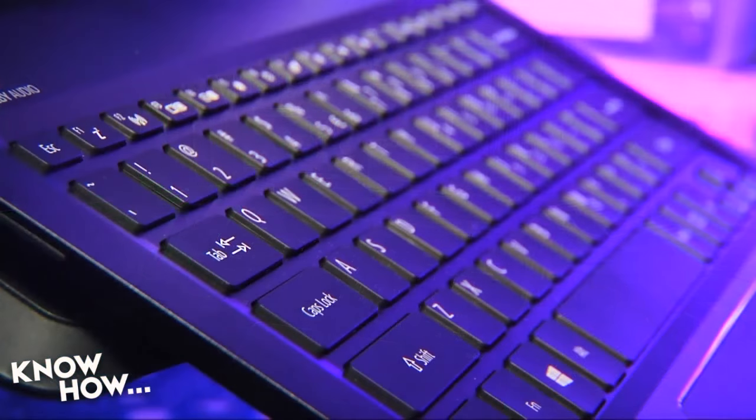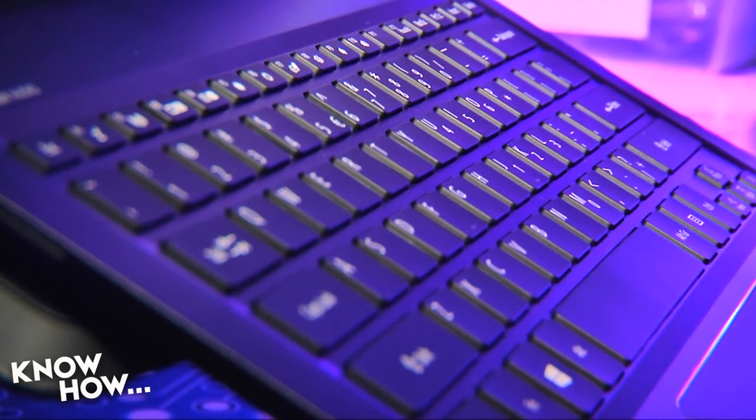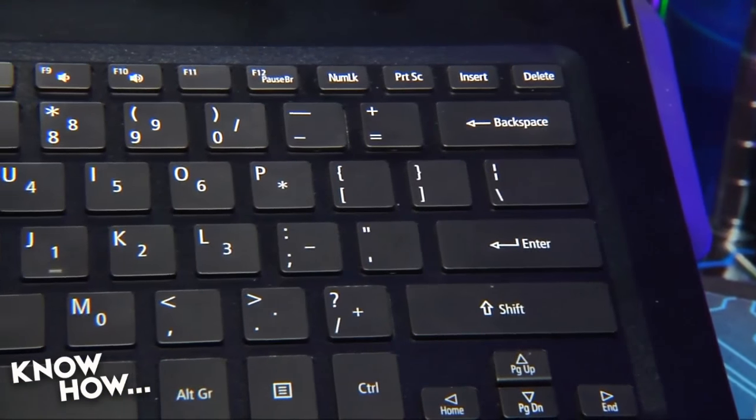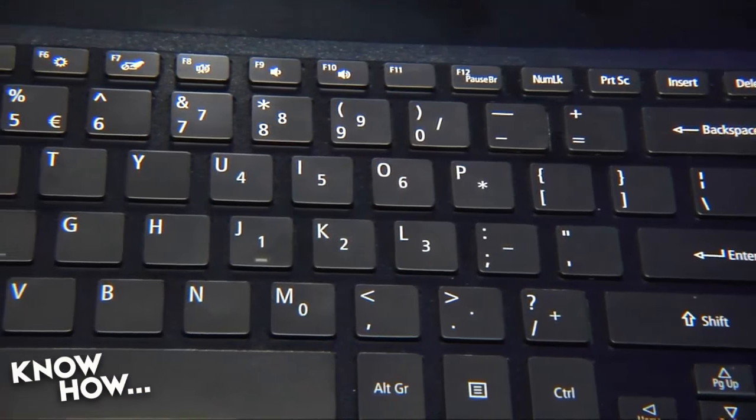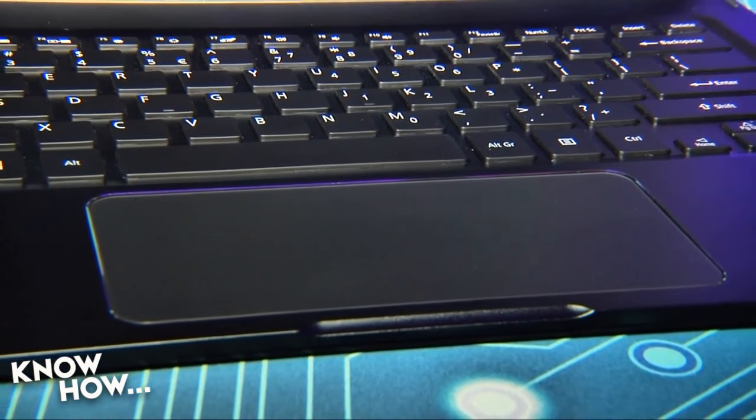In a word? Om nom nom nom — it's good. The keyboard has a surprising amount of travel and resistance. The keys are well-spaced to avoid fat-fingering, and the oversized touchpad has excellent palm rejection.